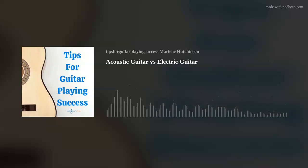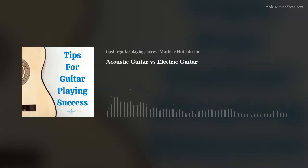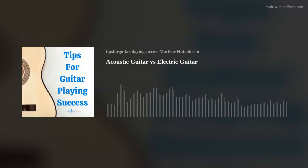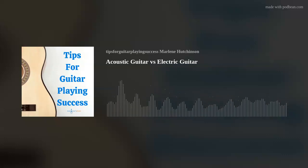These two types of guitars do have some similarities. Both types of guitars are made of wood, and both guitars are built with a head, neck, and body. They both have six strings, and those strings are attached in two places, on the head and on the guitar body. And they both have tuning pegs to tighten or loosen the strings when tuning.